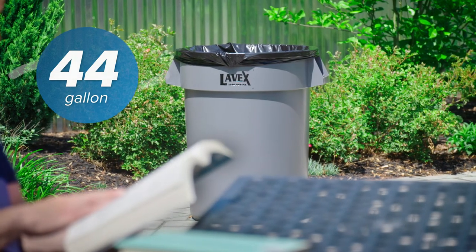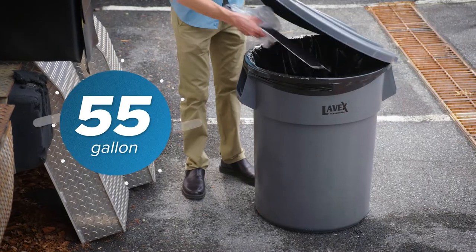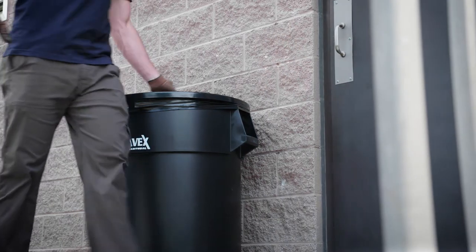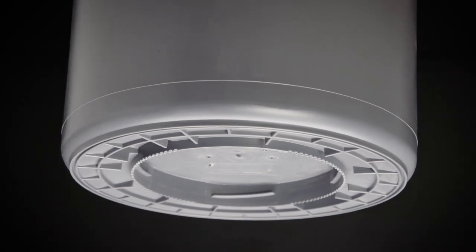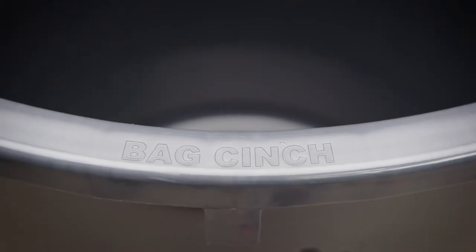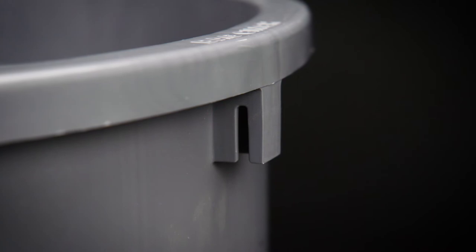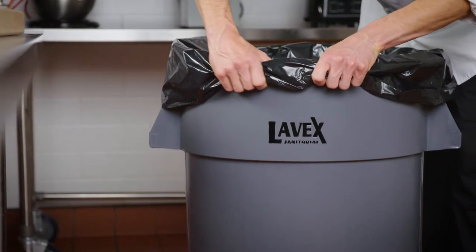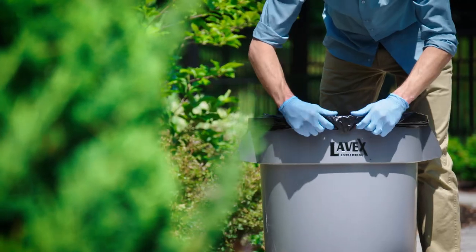Sizes also include 44 and 55-gallon capacities. Whatever you use your trash can for, its bottom is reinforced for overall durability. Plus, a bag cinch helps secure the trash liner inside, preventing the liner from sinking into the can and exposing the interior walls to unsanitary waste.